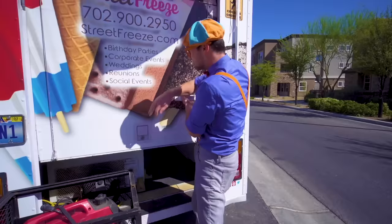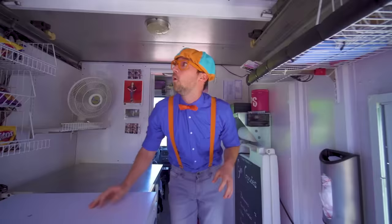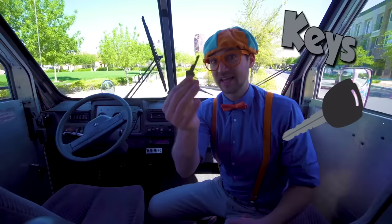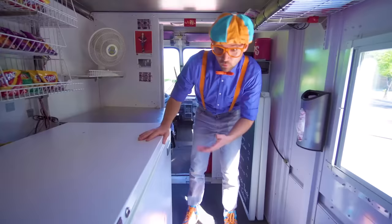The inside of an ice cream truck! So excited. This is where the driver of the ice cream truck sits — it's just like a normal vehicle: a steering wheel, a shifter knob, a set of keys. But we're not here for driving, we're here for ice cream! This big white thing right here — this is the freezer. Let's open it up.